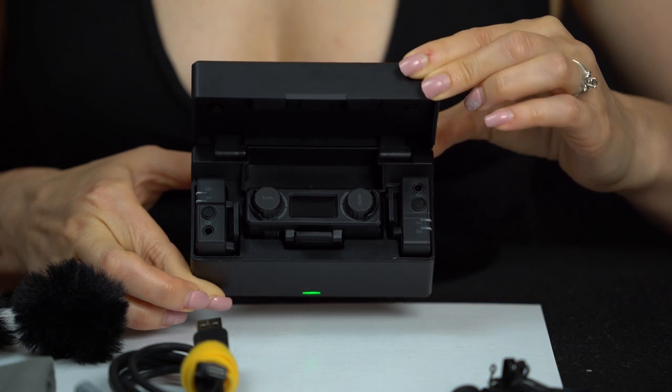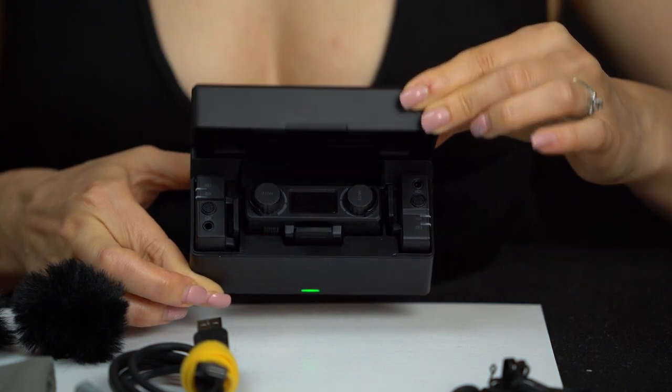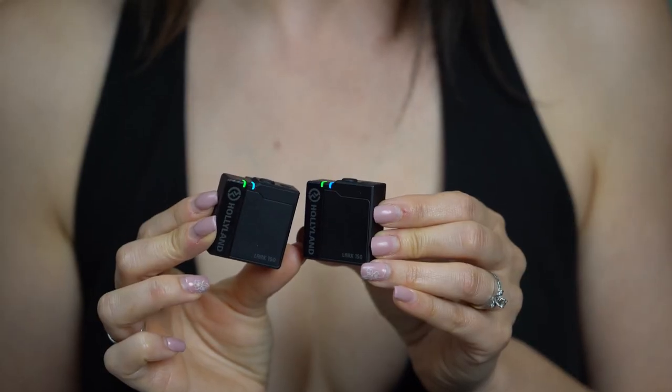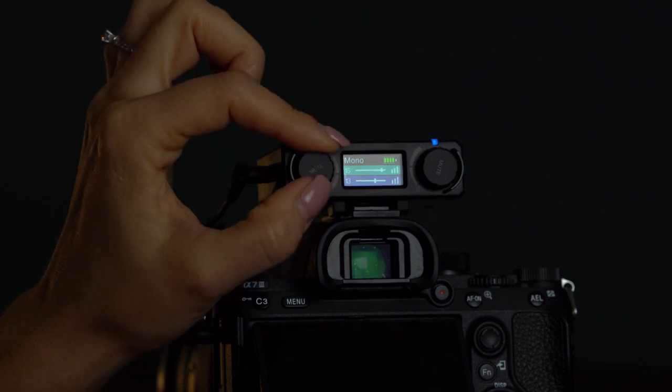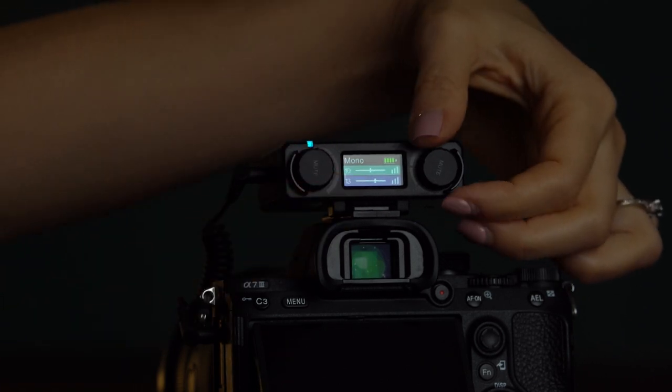Now, none of these issues exist with the Lark 152 microphone system kit by Holyland, that is only $279. I switched to Holyland and now I cannot go back to my previous wireless mics. The system comes with two transmitters or wireless mics and one receiver that has a full control knob where you can control the sounds from the receiver. The receiver also has a digital display that shows the battery life and the audio level.